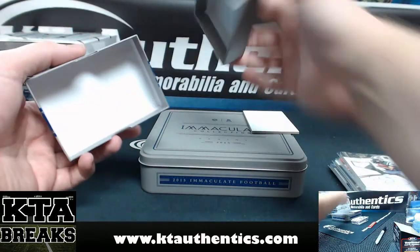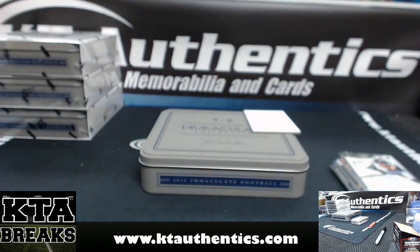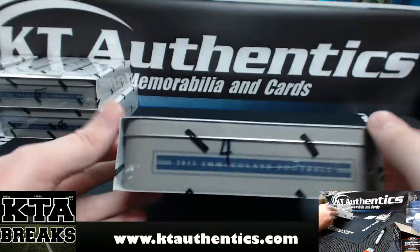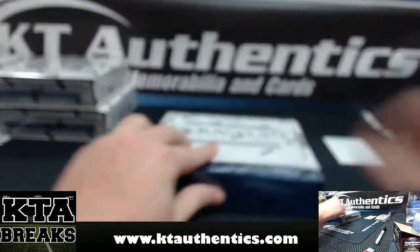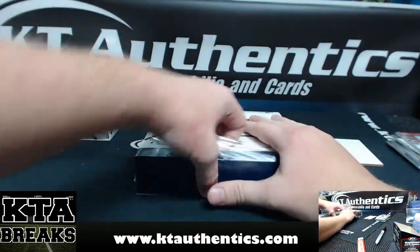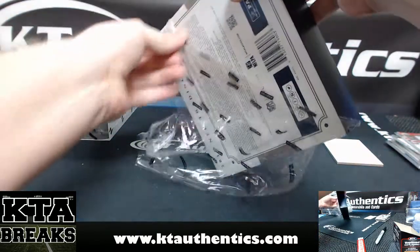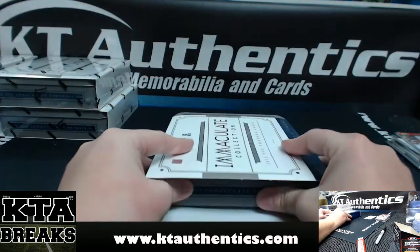All right, that was your box, Ben. Thank you, man, I appreciate it. Ben, let me check that out real quick. All right, we are back. Ben wants to do box number four from the case. These are personal boxes for Almighty Ben. We just finished a group break.